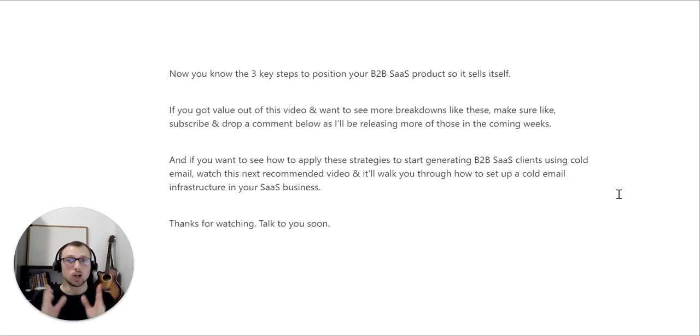Now you know the three key steps to position your B2B SaaS effectively so it sells itself. If you got value out of this video and want to see more breakdowns like this, then like, subscribe, and drop a comment below — I plan to release more in the coming weeks. If you want to see how to apply these strategies to start generating leads for your B2B SaaS business using cold email, watch the next recommended video on screen — it will walk you through how to set up a cold email infrastructure. Thanks for watching and I'll talk to you soon.